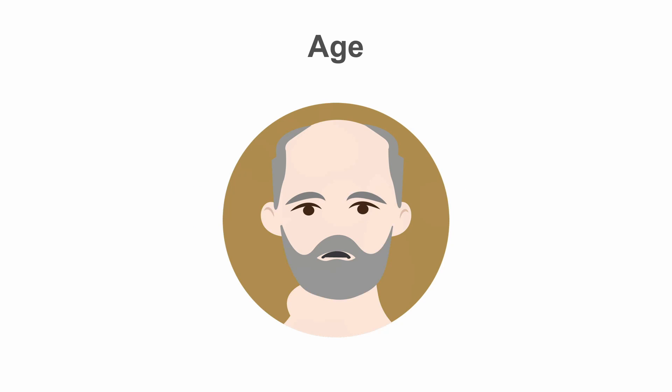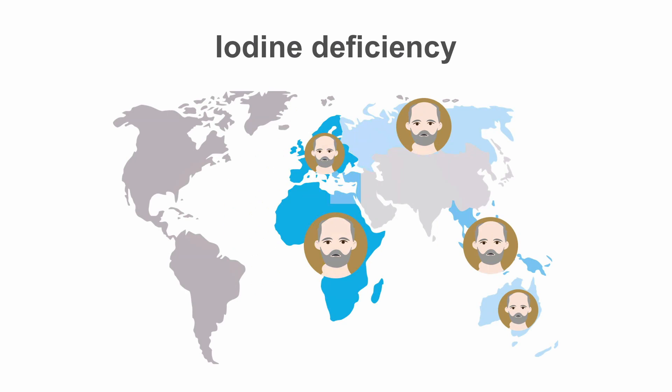Thyroid nodules are more common in older people and more common in individuals who are from areas of iodine deficiency, such as Russia, parts of Europe, Africa, and Southeast Asia.